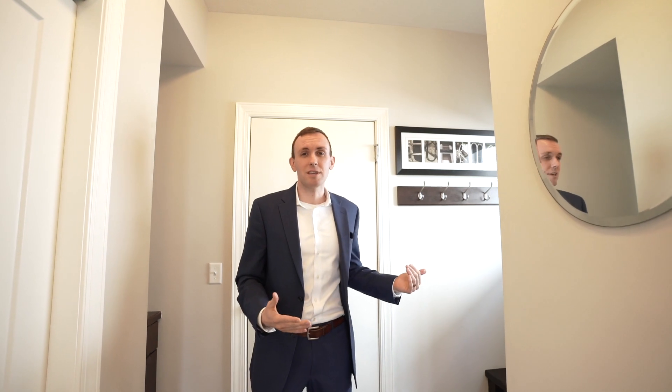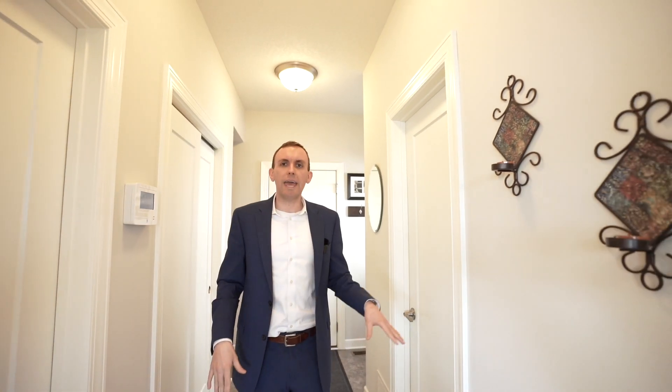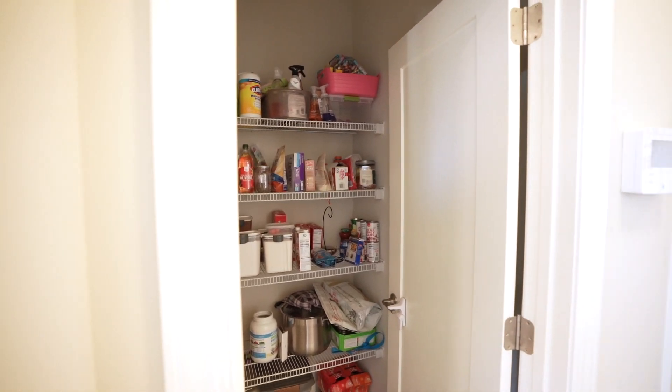As you enter the home through the two-car garage, we have a generous size mudroom — great for kicking off your shoes and hanging up your coats. And if you need more storage, we have a huge closet right here, a half bath, which is incredibly convenient on the main level, and a deep walk-in pantry, which everybody needs nowadays.